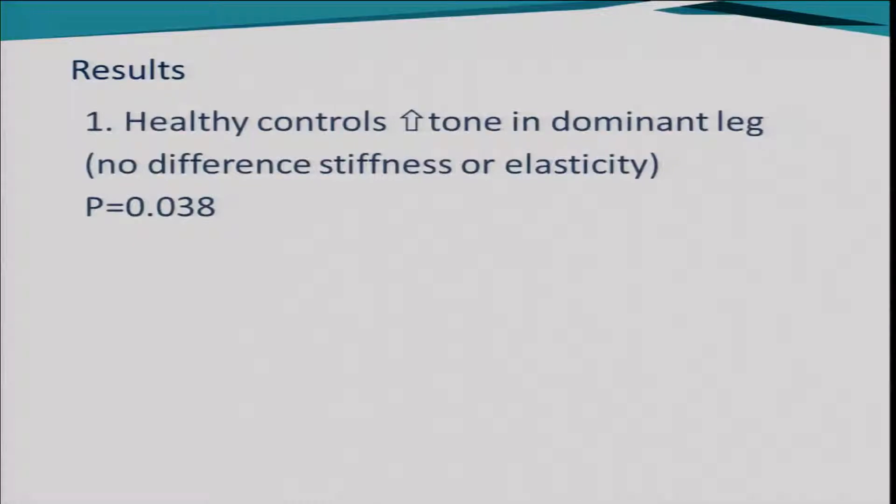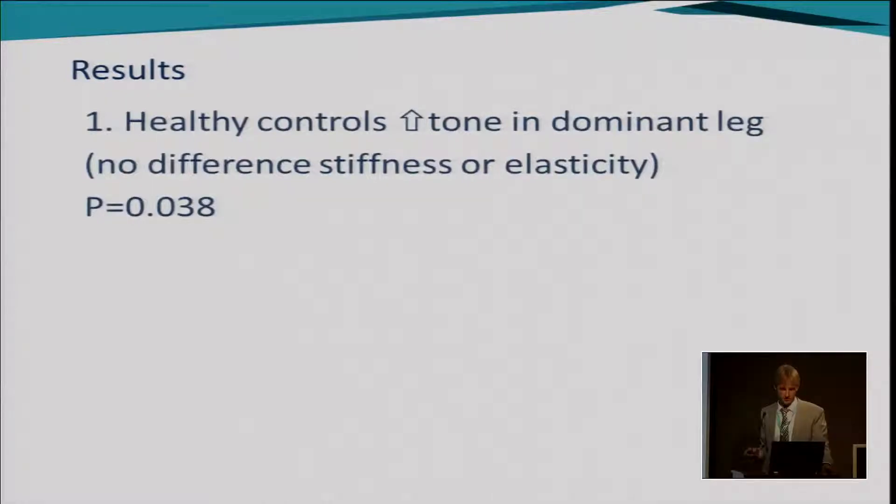What did we find? In the healthy controls there was a higher muscle tone in the dominant leg, but no difference in stiffness or elasticity — with the p-value just scraping in at 0.05.